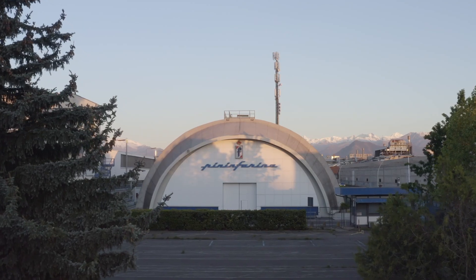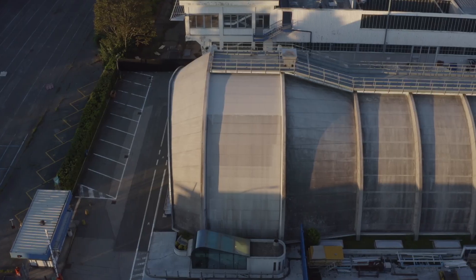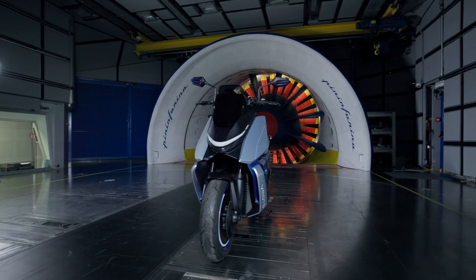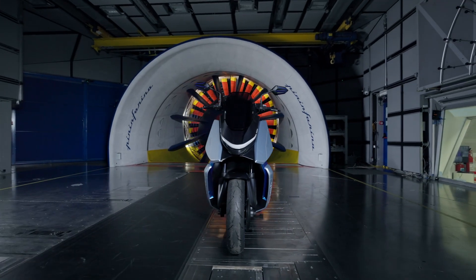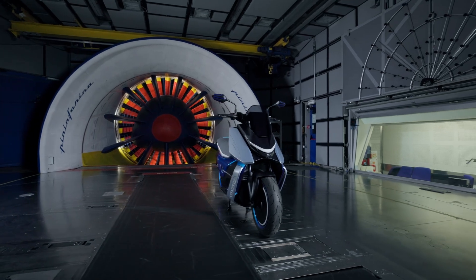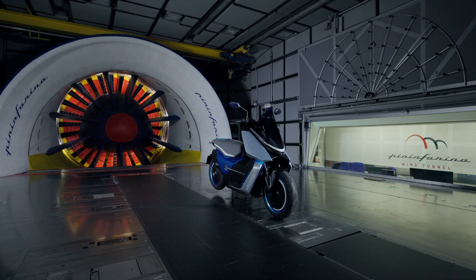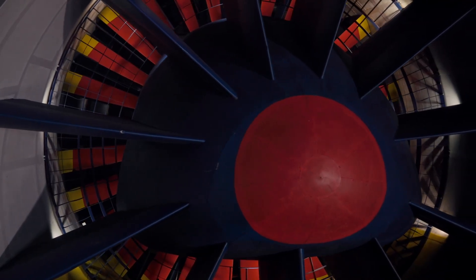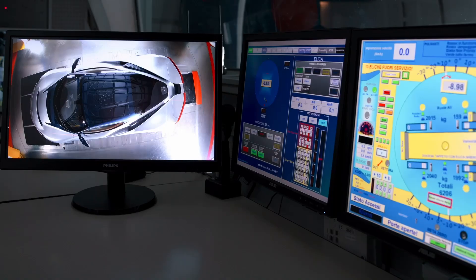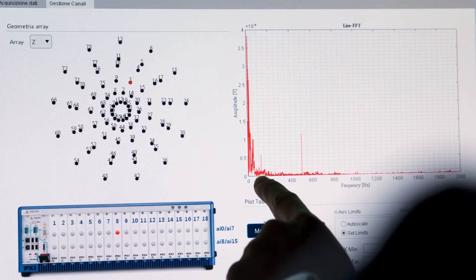While the Pininfarina wind tunnel is renowned for its work in the automotive sector, it has become increasingly important for the world of two-wheelers, especially in the context of electrification. Electric vehicles, including two-wheelers, face aerodynamic challenges such as reducing drag coefficient and managing battery cooling. While these challenges aren't unique to electric vehicles, they are critical to maximizing their range and feasibility in the real world.